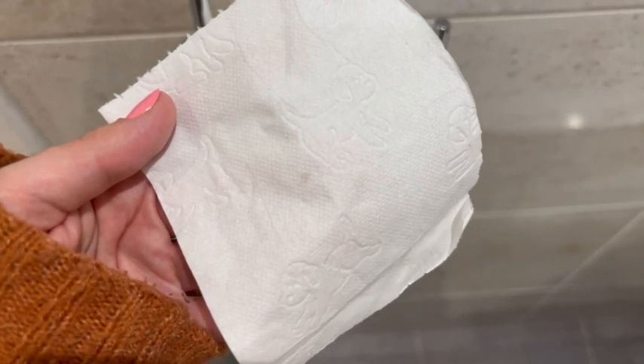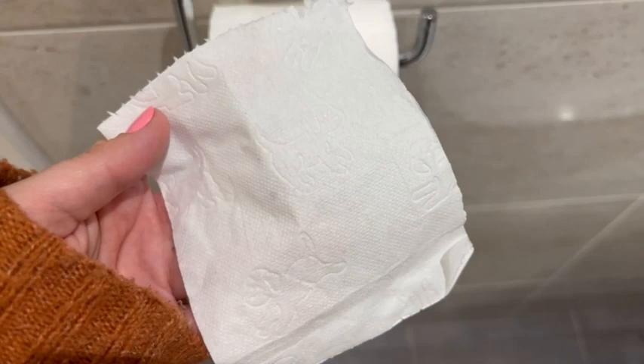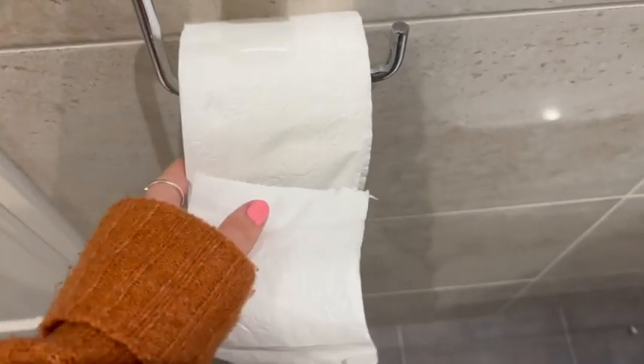There's no scent to it, it's really soft, nice and strong, and doesn't cause any irritation or anything like that. As toilet papers go, it's one of the best.